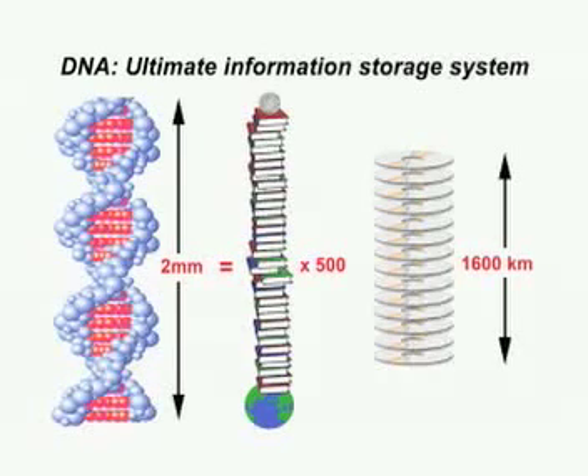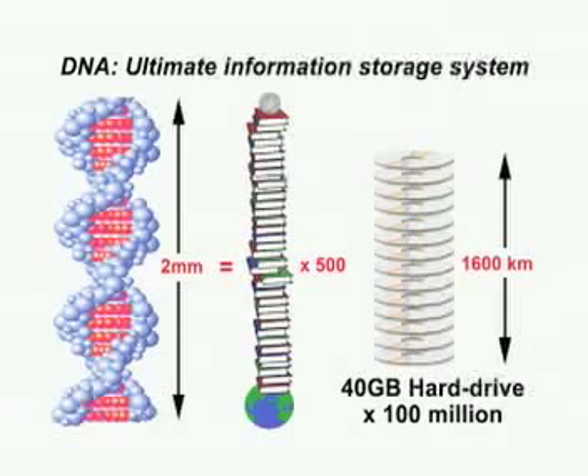Another way of putting it: a 40-gigabyte hard drive is not bad, but a pinhead of DNA is 100 million times better. So you think our multi-gigabyte hard drives are something special? Well, God's information technology just leaves it in the dust. DNA by itself would just be like a blank hard drive — there's nothing there, no programs on it. To program something, you need a programmer. So for DNA, you have to...